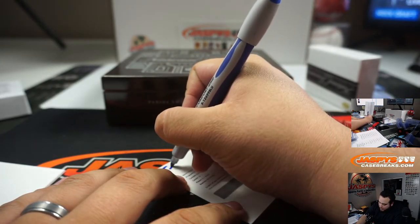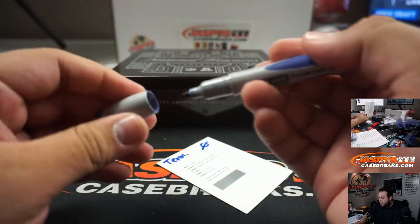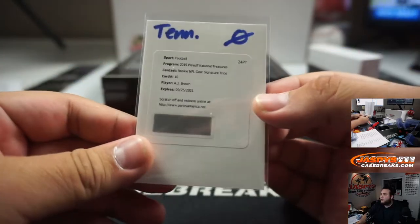So Tennessee — zero, there you go, AJ. Last spot, sorry, last hit of the break going out to you, man. AJ to AJ, Mojo.